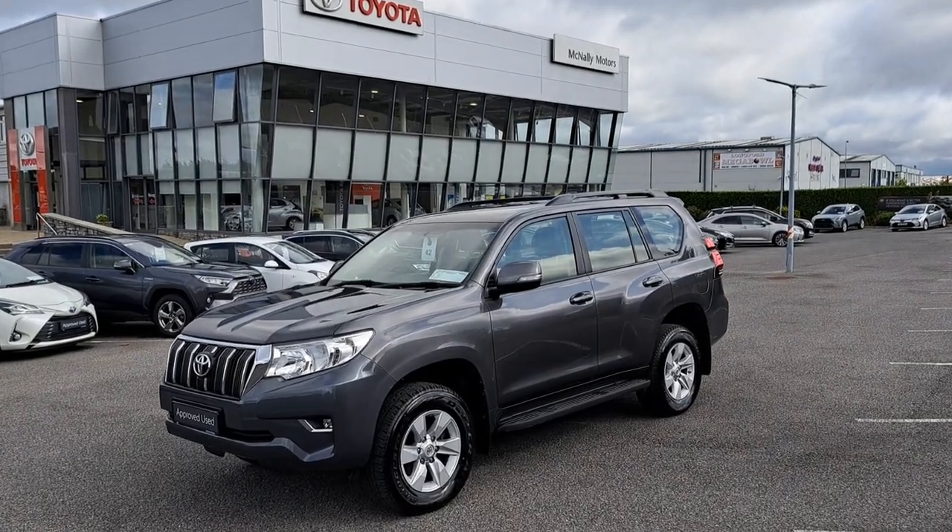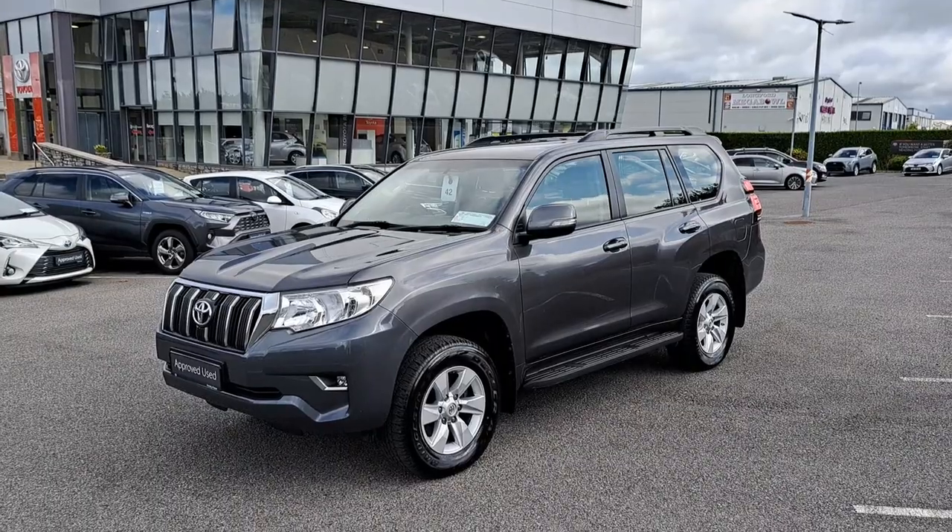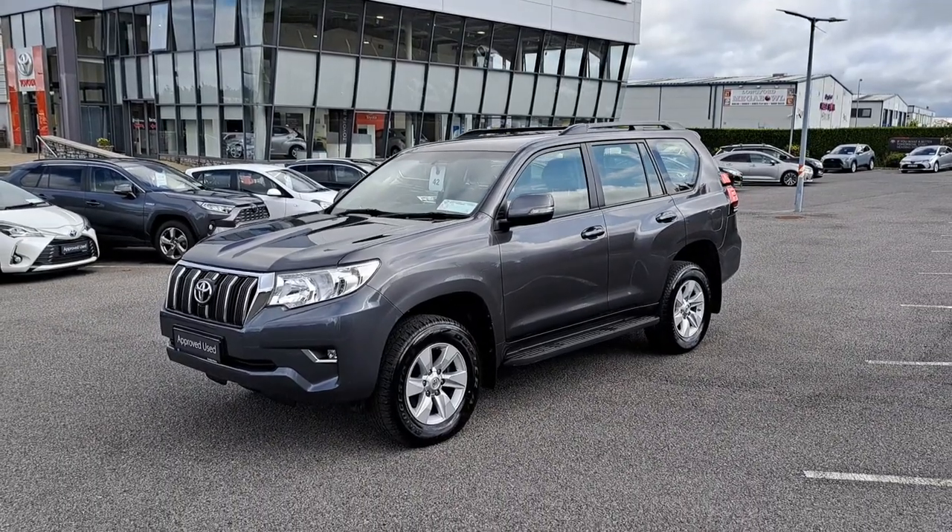Hi, welcome to Ciaran McNally Motors. Today I'm going to show you around our 2019 Land Cruiser. This is the 5-seater business class edition, finishing in ash grey metallic paint.